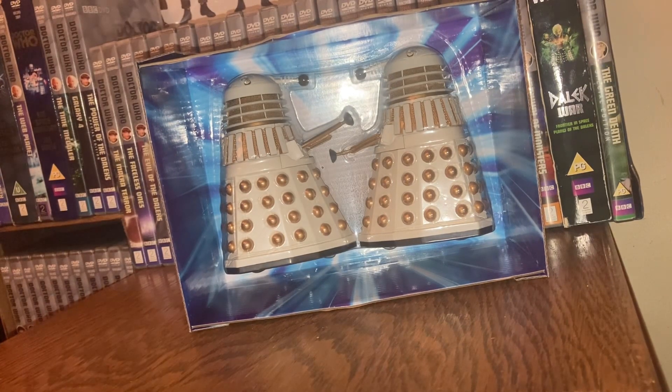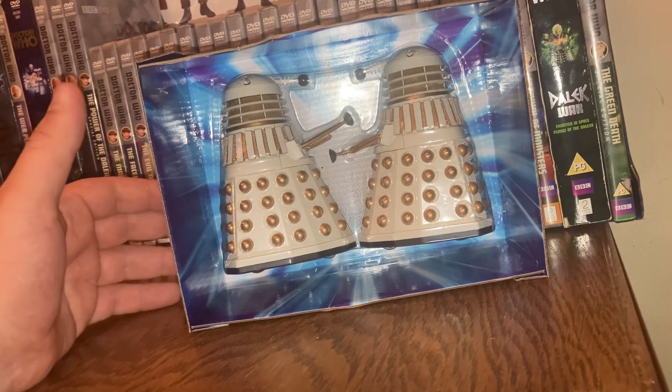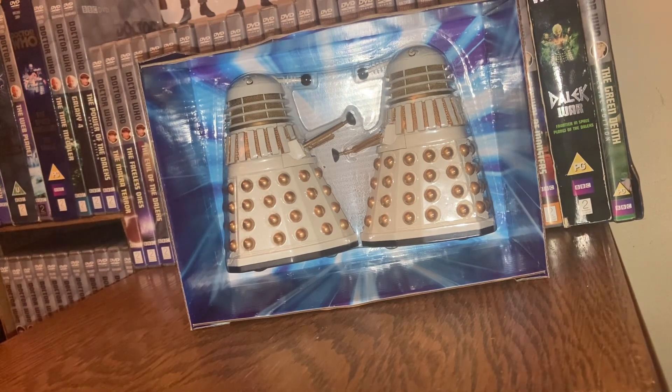Before I get to the actual figures, I want to talk about Revelation of the Daleks. It's a fantastic story — the Doctor and Peri are basically teleported onto Necros after the Doctor receives a message that one of his friends has sadly died. He goes to investigate, only to find out the whole planet has been taken over by the Great Healer, who has used the dead bodies of human beings and turned them into Daleks. For those not turned into Daleks, he's turned them into food and sold it across the planet Necros.